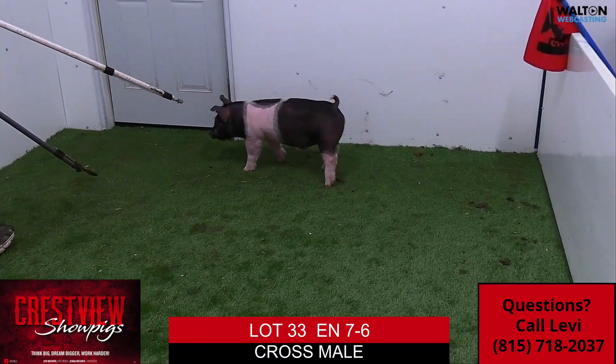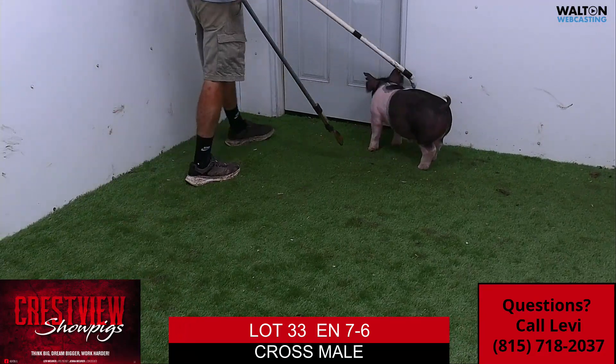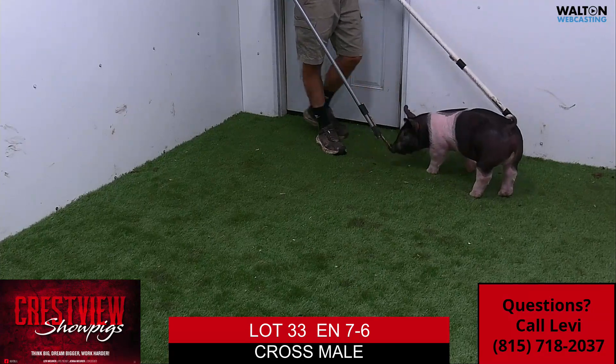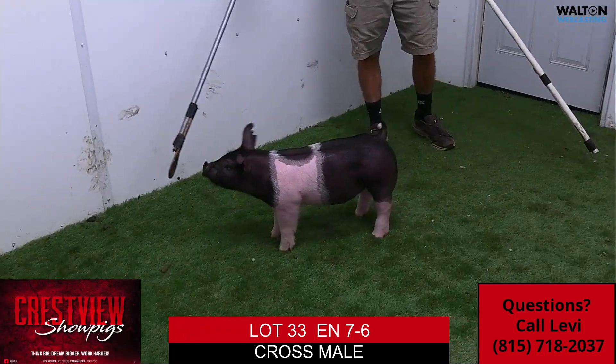I think here again, one of those that can suit a lot of critics. Just not a real big hole in this hog anywhere. Square off both ends, flexible, proportional, still attractive. I think a very, very nice way to end up a very good set of crossbred barrows.